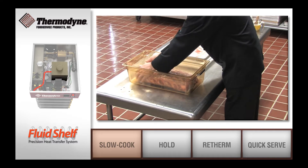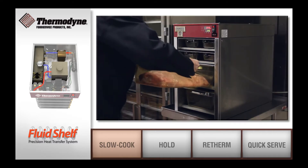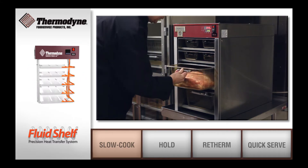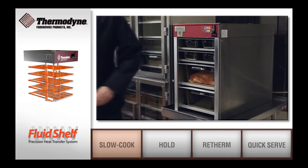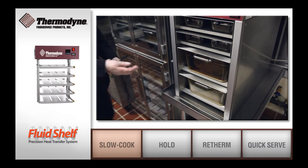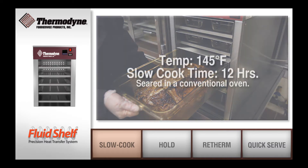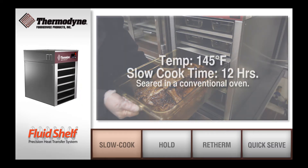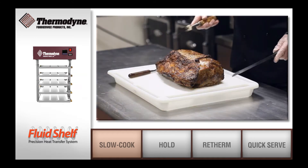Our units are designed to slow cook products safely and efficiently at low temperatures. We cooked this roast beef at a temperature of 145 degrees for 12 hours. As you can see, the meat is evenly cooked and served medium-rare.